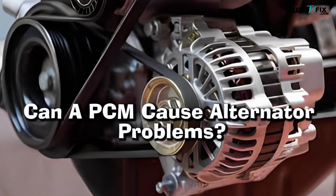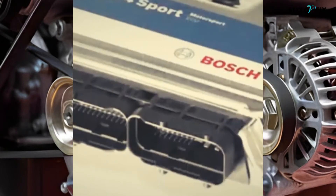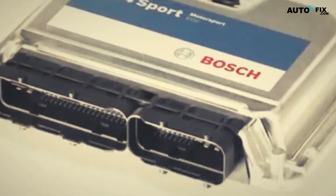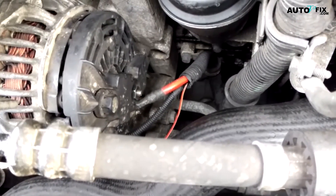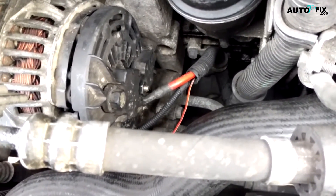Can a PCM cause alternator problems? The answer is no. While PCMs are important for controlling engine performance and other functions related to the powertrain, they do not directly affect or control an alternator in any way.